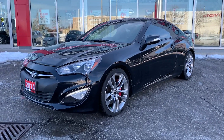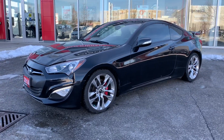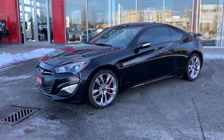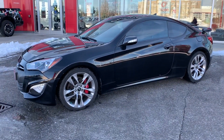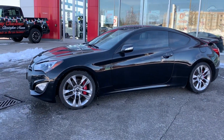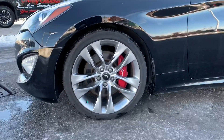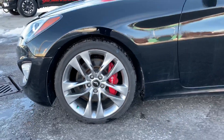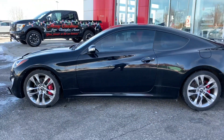The Hyundai Genesis is actually a rear-wheel drive coupe. There are not many of them out there, especially in this category and price range, and this is a stunner. It's got a 3.8 liter V6, automatic with sport paddle shifting behind the wheel. Look at those 19-inch alloy wheels and Brembo brakes — this is a stunning coupe.